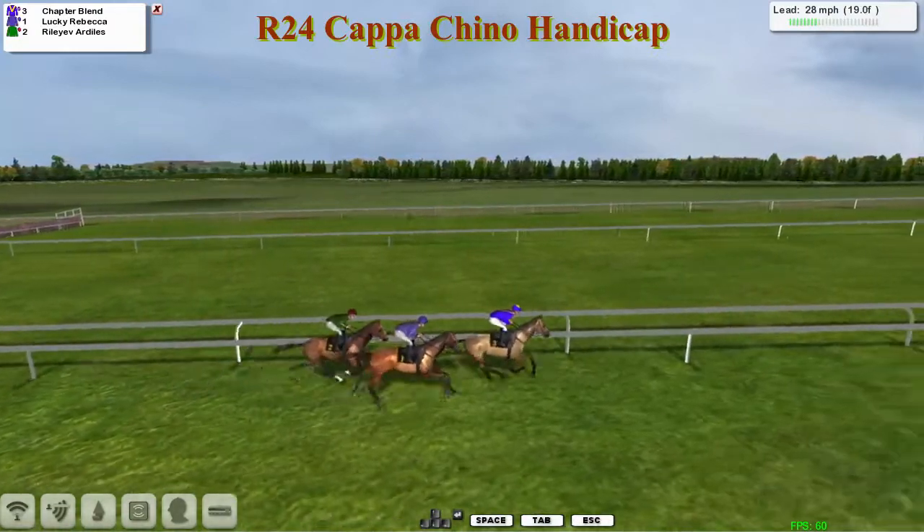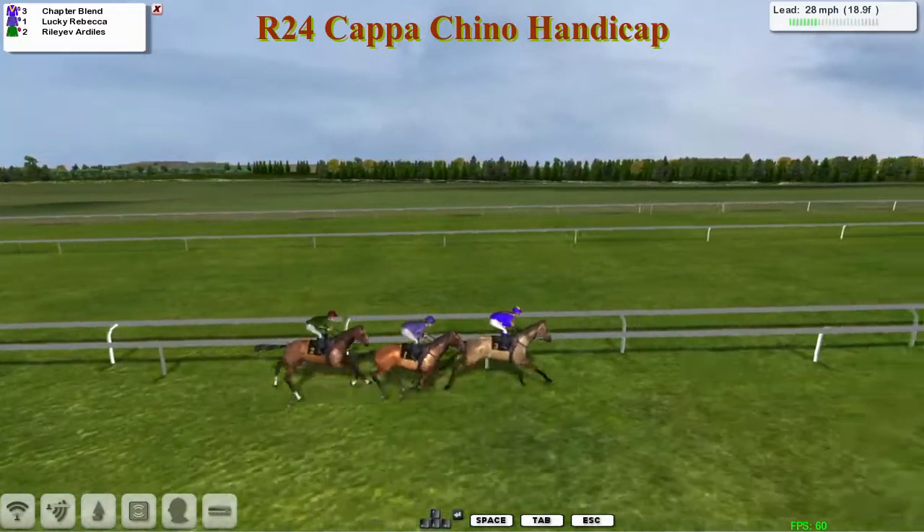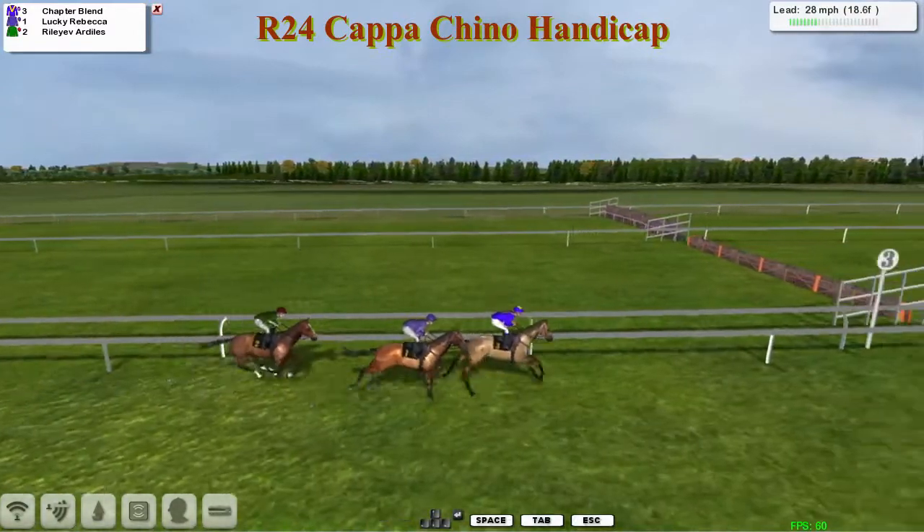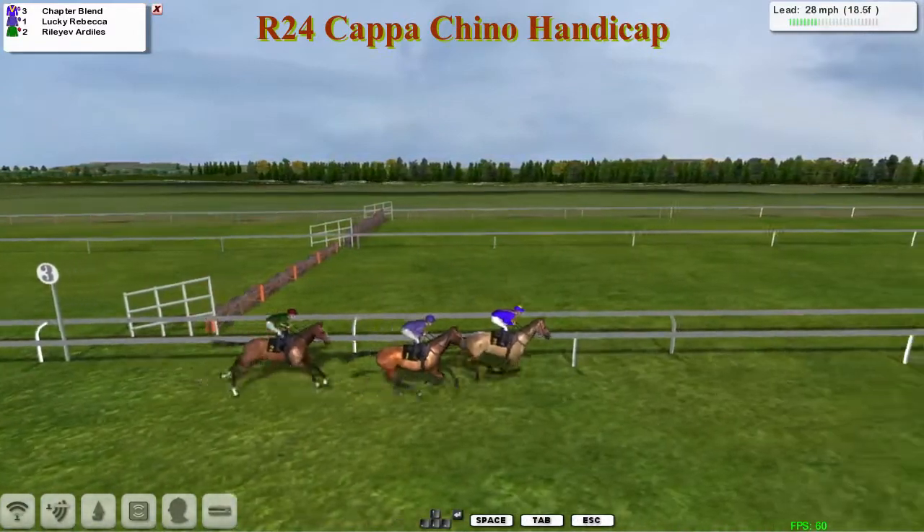But it's Chapter Blend for Ryan Costello that has gone out into that early lead. Lucky Rebecca just tracking that one in second. Rally of Ardeals the back marker at the moment for Thomas Rogers.